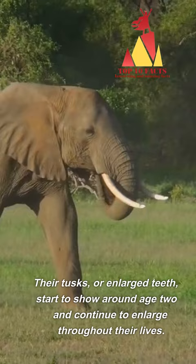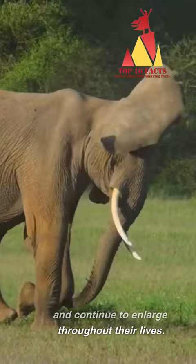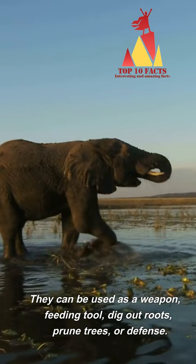Their tusks, or enlarged teeth, start to show around age two and continue to enlarge throughout their lives. They can be used as a weapon, feeding tool, to dig out roots, prune trees, or for defense.